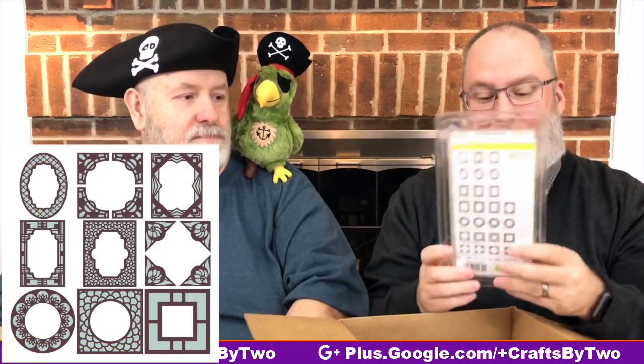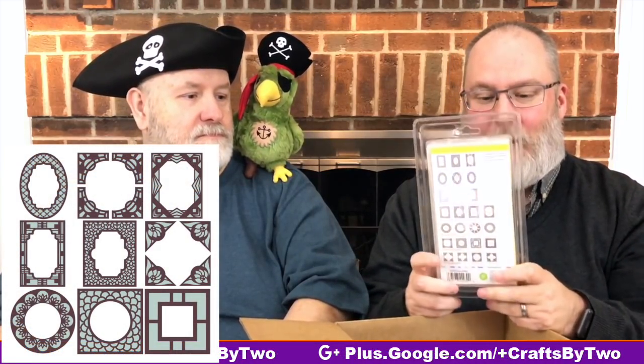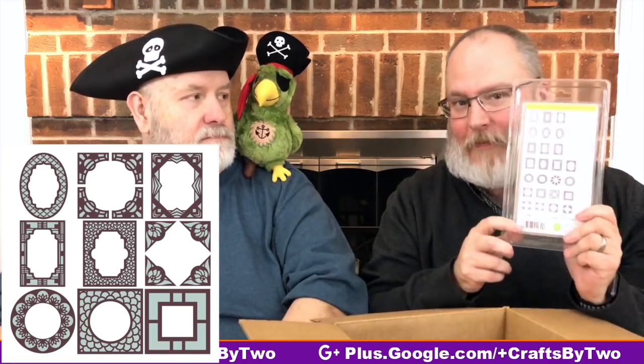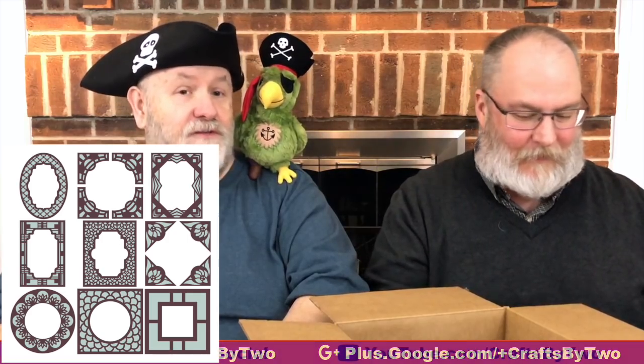Next up is Frame of Mind. This has lots of cool frames which you can use on your cards and designs and for pictures. You can make picture frames, use those frames on your scrapbook pages, or use those frames on the front of your cards.